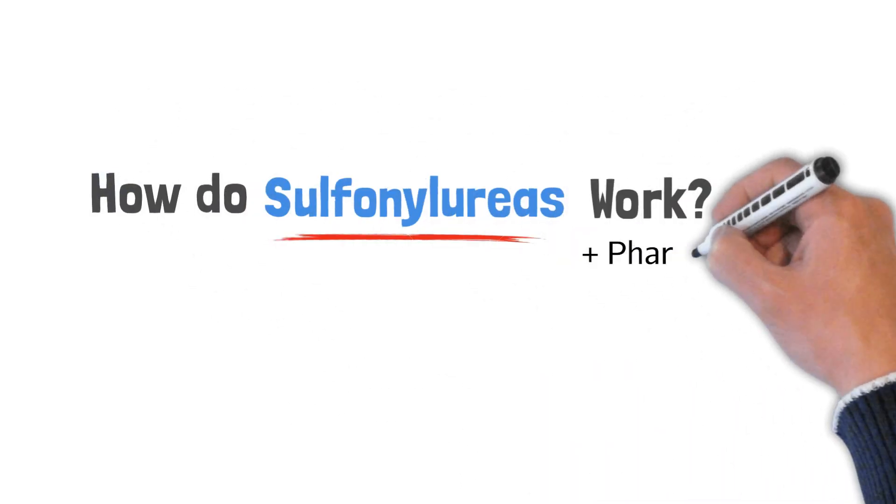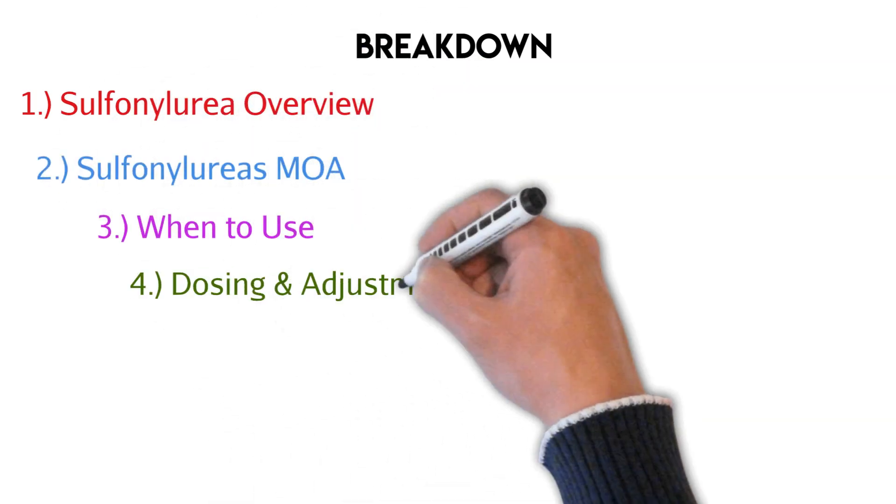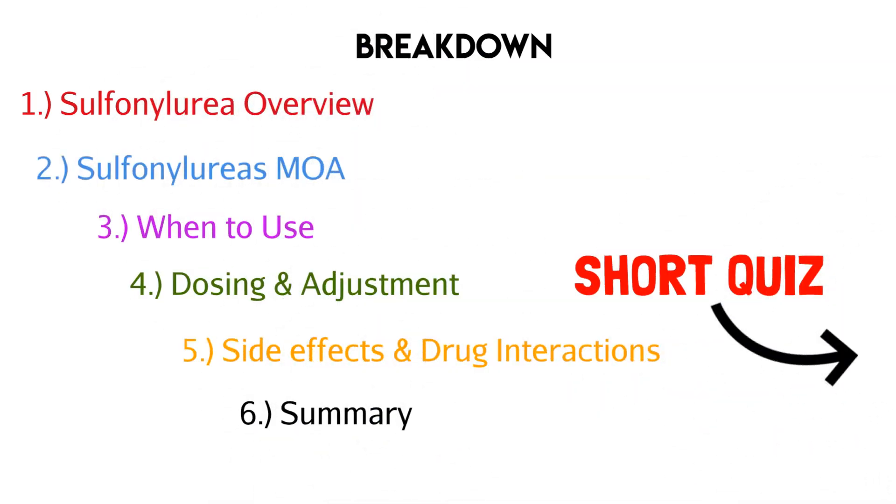Let's talk about sulfonylureas and how they work, plus some pharmacology. Here's everything we'll talk about, with timestamps down below and a short quiz at the end.